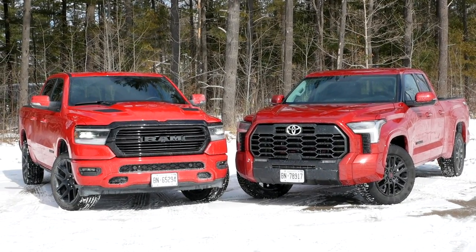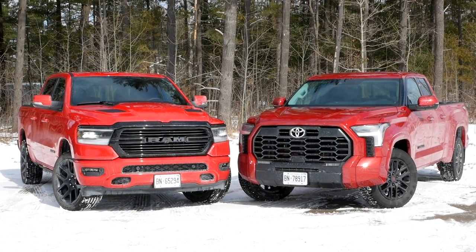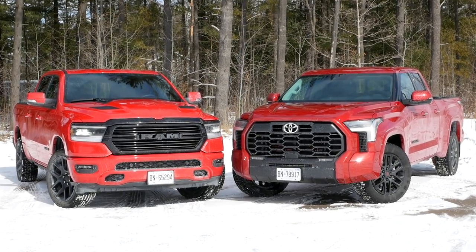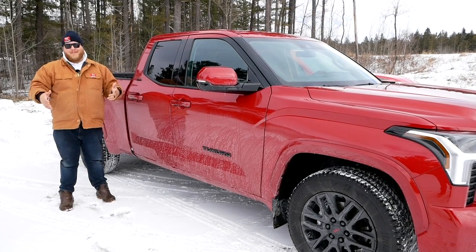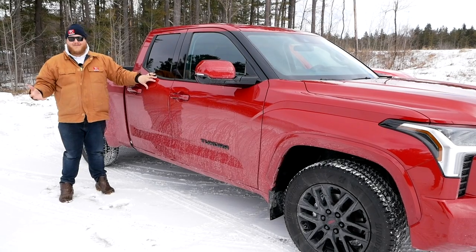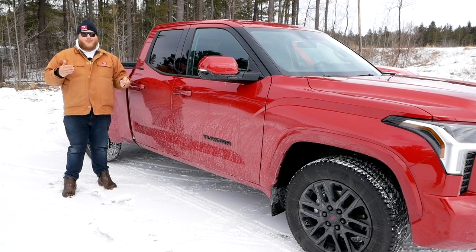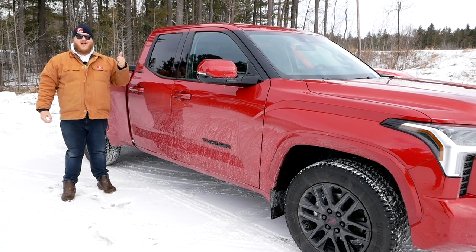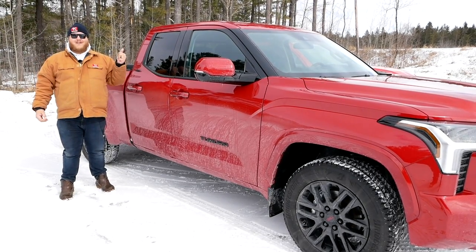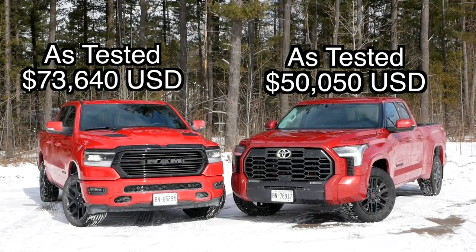Now let's look at the trucks we have here today and go over some discrepancies in the comparison. This is a Tundra double cab with the long bed, and that Ram is a crew cab with the short bed, so we won't be comparing back seats. This Tundra is an SR5, which is almost a base trim, while that Ram is a 1500 Sport — about three trim levels up. The Ram has a lot more content and is consequently a lot more expensive: $89,000 Canadian versus just $56,000 for the Tundra.